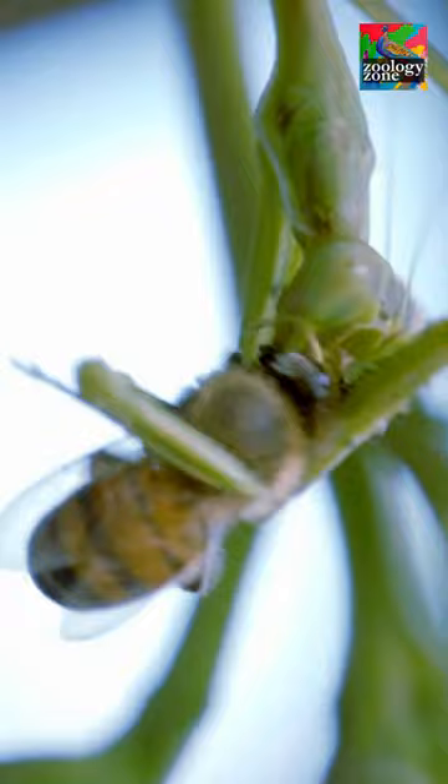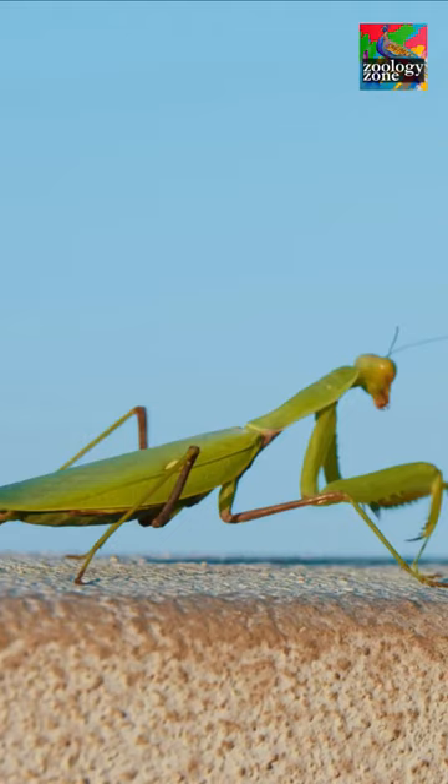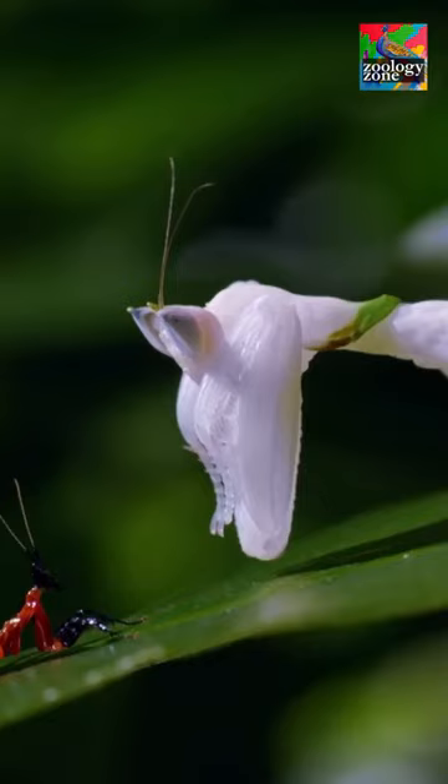They have even been recorded capturing and eating small birds. What it lacks in size, it sure makes up for in ferocity. That's why you should never mess with.